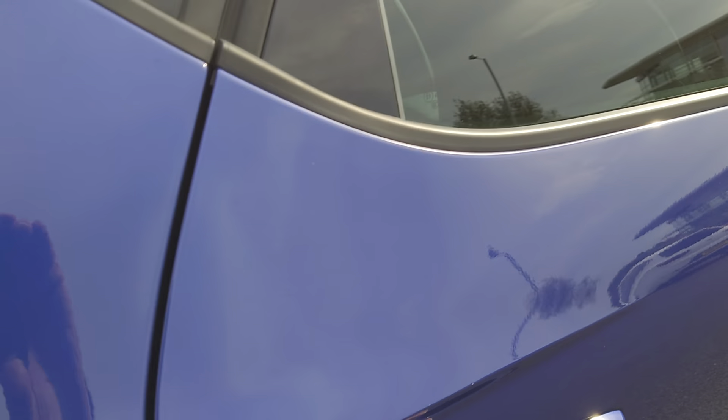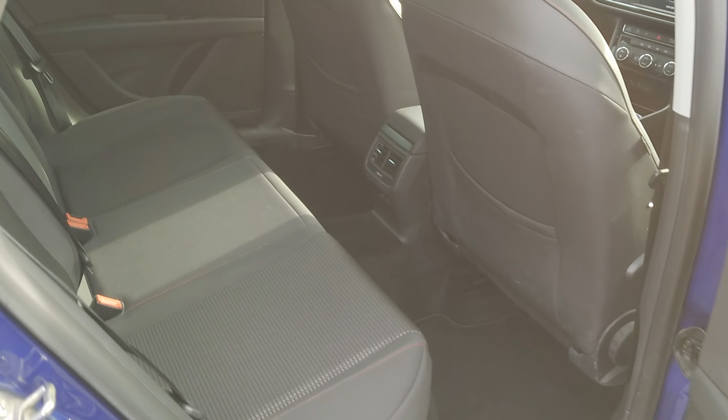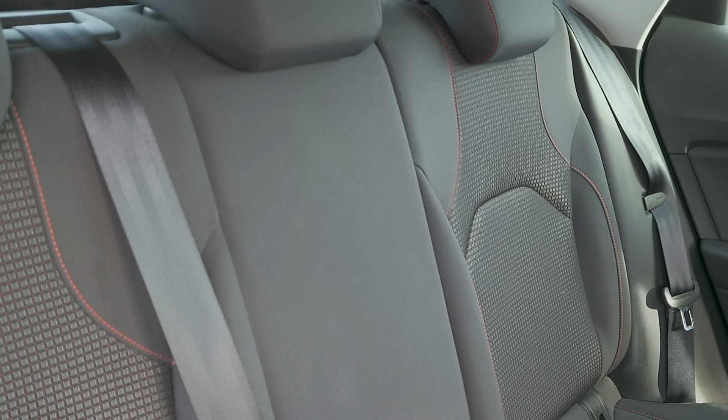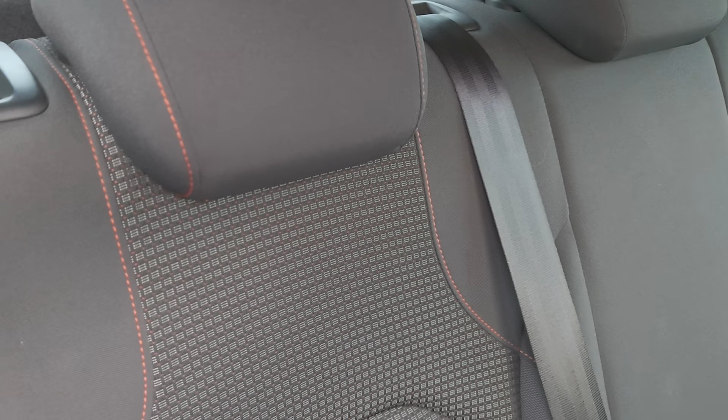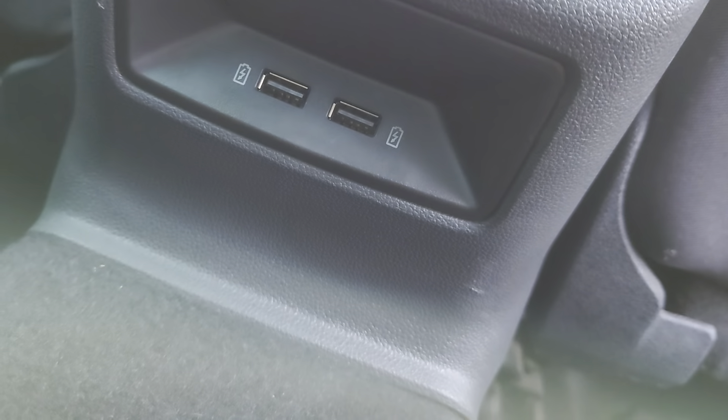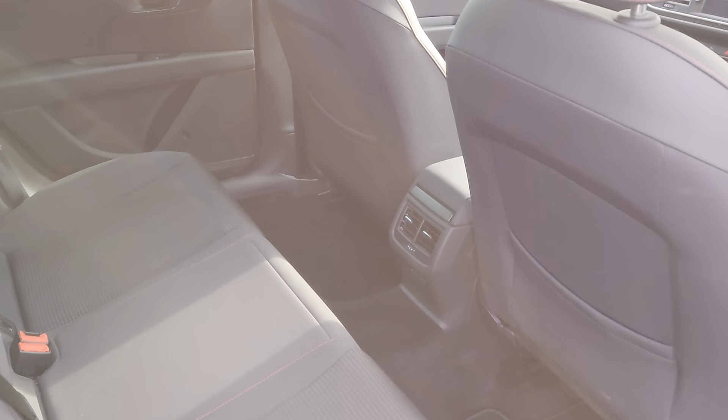Going into the back seats — it's black cloth throughout with some pattern detailing in the centre and red stitching. You've got two USB ports, or charging stations, just there for your passengers. Again, plenty of room and very comfortable.